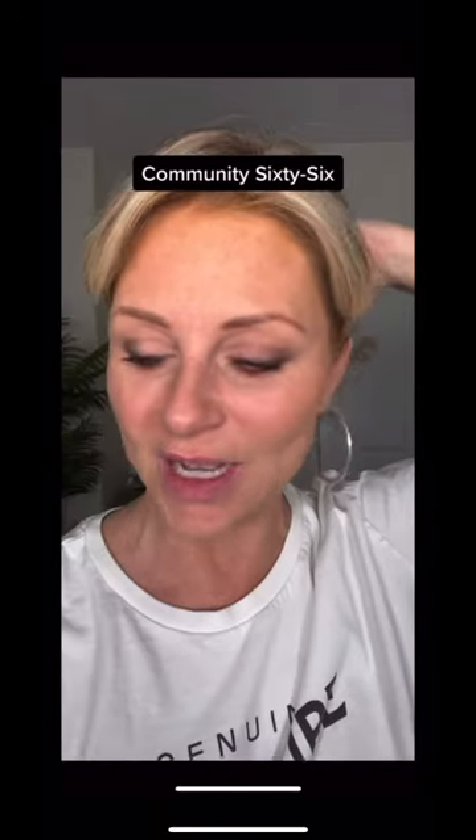I have a new product. It's new at Sephora. It's called Community 66. Tonight I'm going to use the Resurfacing Night Cream.